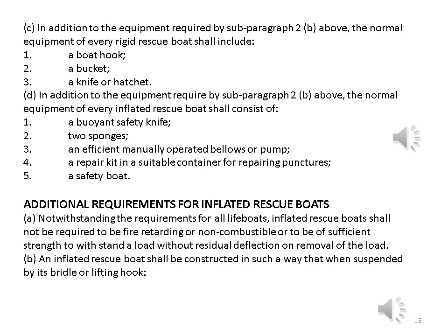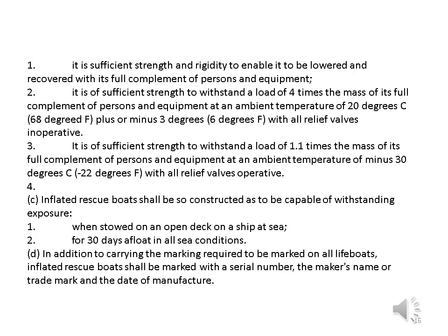Additional requirements for inflated rescue boats. A. Notwithstanding the requirements for all lifeboats, inflated rescue boats shall not be required to be fire retarding or non-combustible or to be of sufficient strength to withstand a load without residual deflection on removal of the load. B. An inflated rescue boat shall be constructed in such a way that when suspended by its bridle or lifting hook: 1. It is of sufficient strength and rigidity to enable it to be lowered and recovered with its full complement of persons and equipment. 2. It is of sufficient strength to withstand a load of 4 times the mass of its full complement of persons and equipment at an ambient temperature of 20 degrees Celsius, plus or minus 3 degrees.